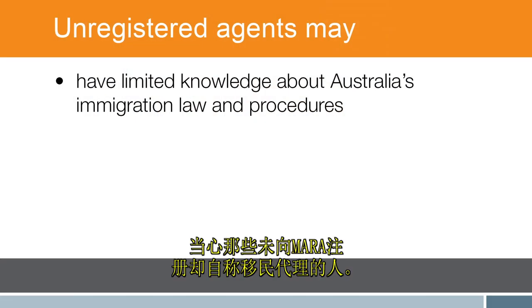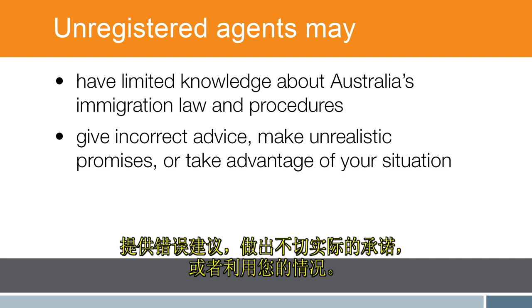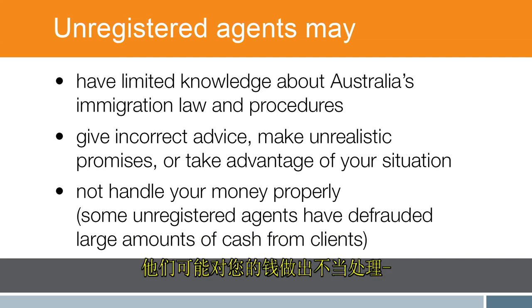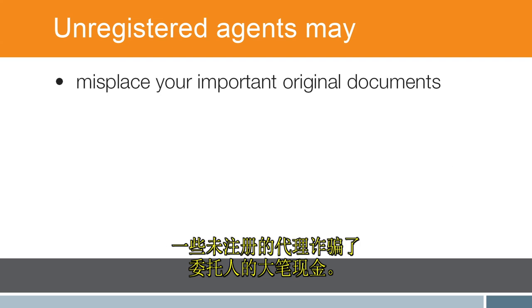Be aware of people claiming to be migration agents who are not registered with MARA. They may have limited knowledge about Australia's immigration law and procedures, give incorrect advice, make unrealistic promises, or take advantage of your situation. They may not handle your money properly, and some unregistered agents have defrauded large amounts of cash from clients.